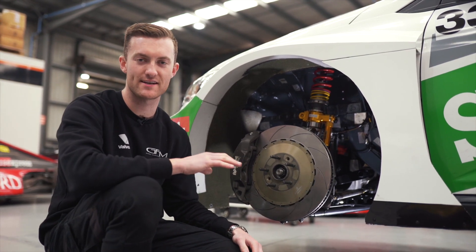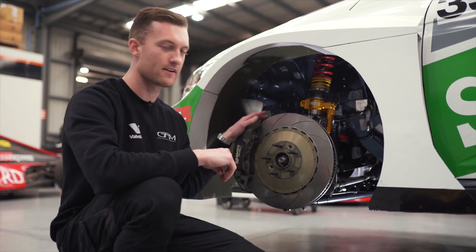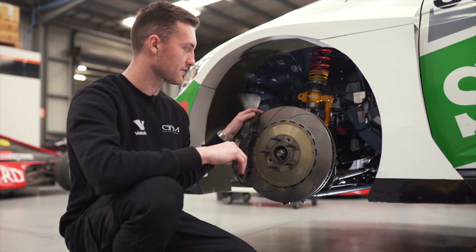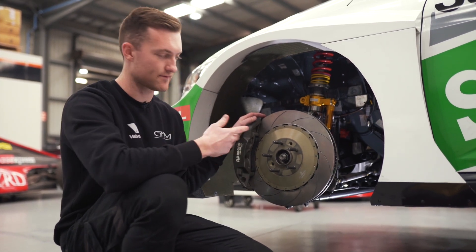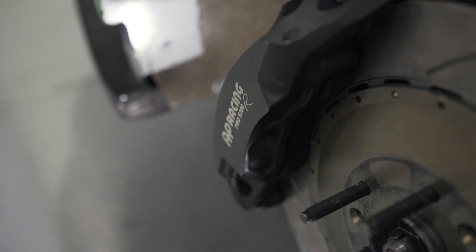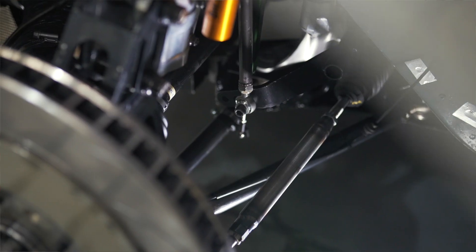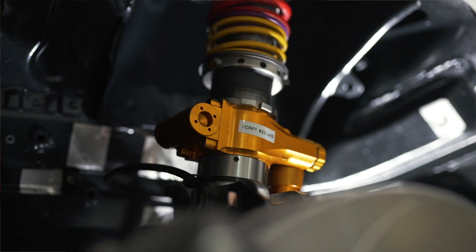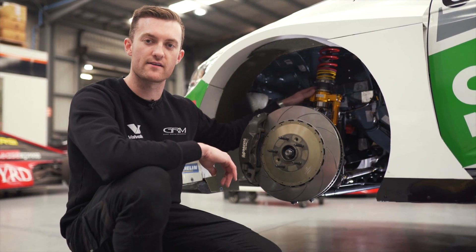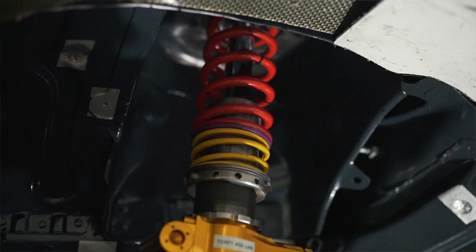We've taken the wheels off the TCR car. It's front wheel drive, so a lot happens up front in regards to suspension and driveline. We've got drive shafts that go through the front upright to spin the front wheels, and a six-piston caliper up front with new brakes installed ready for the first race. This TCR car uses Ohlins suspension — definitely one of the best shocks going around. It's what we use in our Supercars and what we've recommended for the TCR car as well, and we're quite happy with the performance.